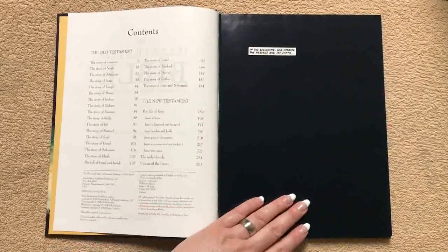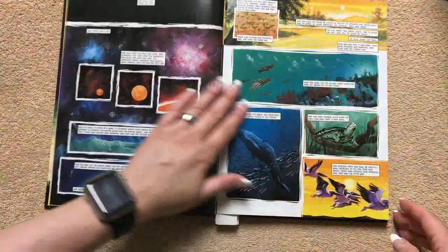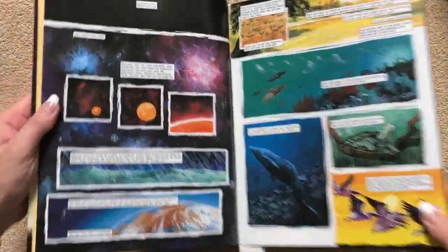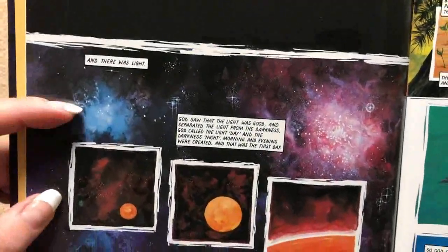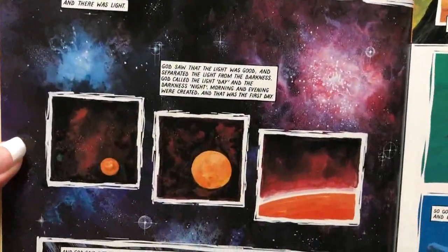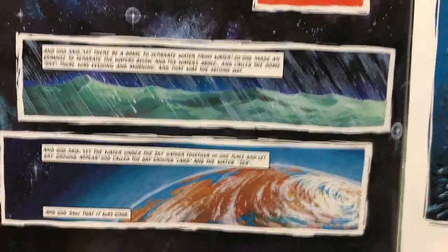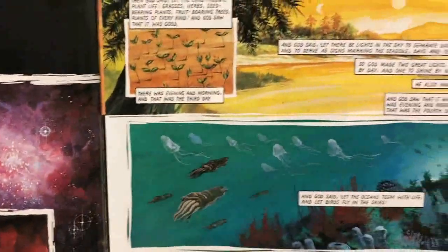On our first page, you can see that it's just black, and in a little box it simply says, "In the beginning, God created the heavens and the earth." Then we get into the creation story, where God said, "Let there be light." I'm going to show you this artwork up close so you can kind of see how it's done. I really like the way that they've done the artwork — it looks really nice and eye-catching. I think the target audience would definitely like this type of Bible.